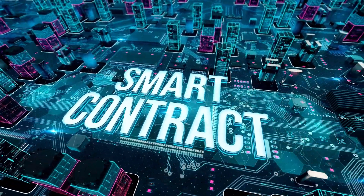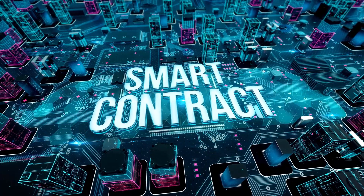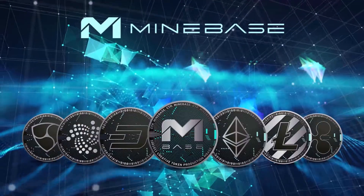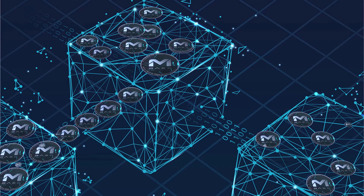Minebase uses the existing crypto network with a smart contract. The smart contract is visible to everyone and thus ensures that nobody can manipulate anything. This means that Minebase has completely solved the problem of security.